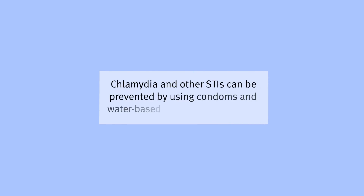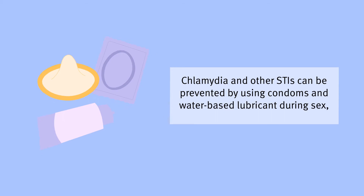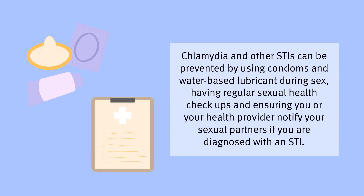Chlamydia and other STIs can be prevented by using condoms and water-based lubricant during sex, having regular sexual health check-ups, and ensuring you or your health provider notify your sexual partners if you are diagnosed with an STI.